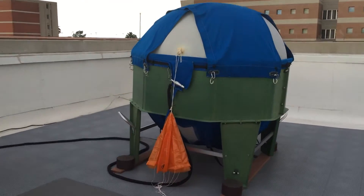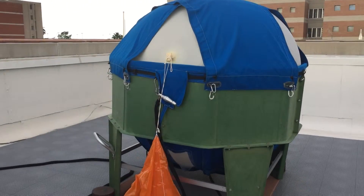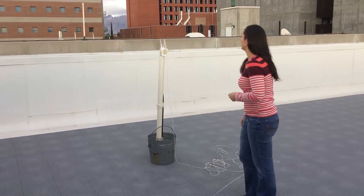We inflate it with helium and we've already done so — it gets pretty big at this point when it's ready for release. You can see we have a parachute attached to it, and Emily is the one who's going to be doing the release here momentarily.